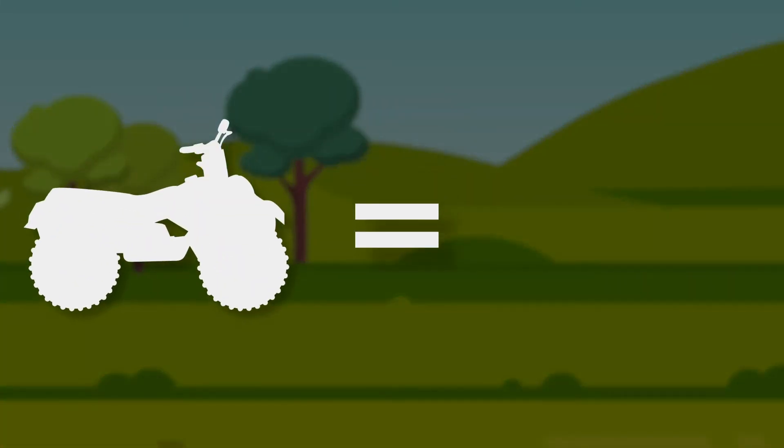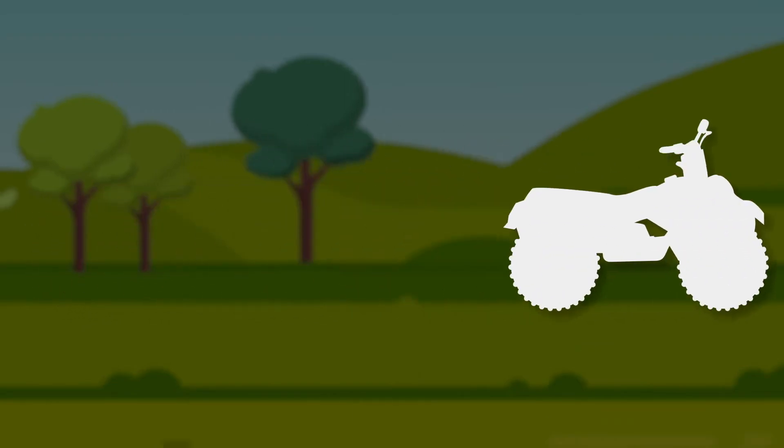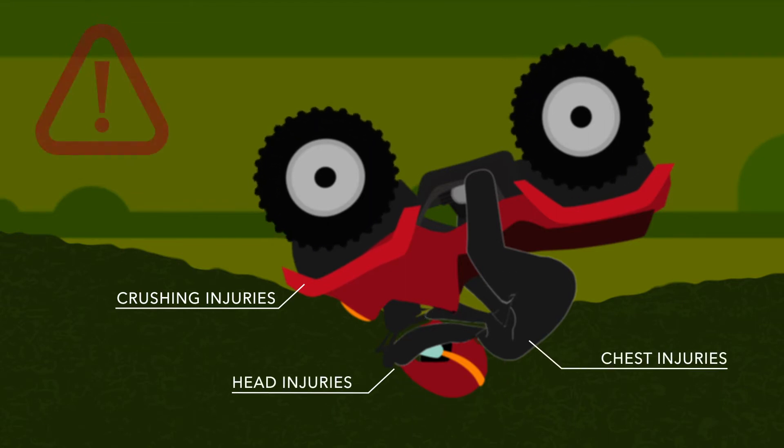Imagine what it would feel like to have up to 700 pounds on top of your body. Most rollover incidents cause several injuries to the head and chest. In the last 20 years, injuries have become even more severe due to larger ATVs.